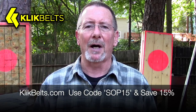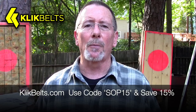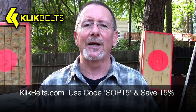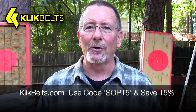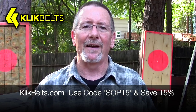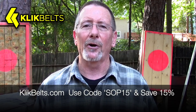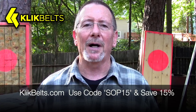This video is sponsored by my friends at ClickBelts.com where you can save 15% by using the coupon code SOP15 at checkout. ClickBelts feature genuine Cobra buckles, they have a full lifetime warranty, and they are sewn right here in the USA in the great state of Texas. They've even got the really cool TSA-friendly poly Cobra buckle now. If you're looking for a very strong, very cool belt, check out ClickBelts.com — use the coupon code SOP15 to save 15%.